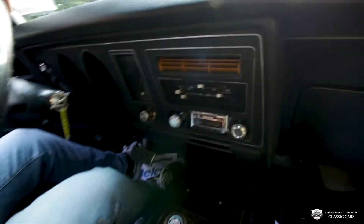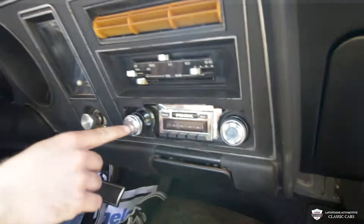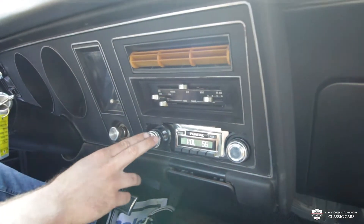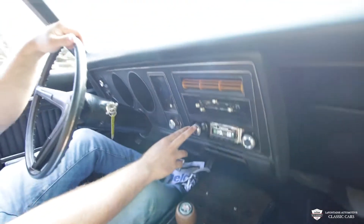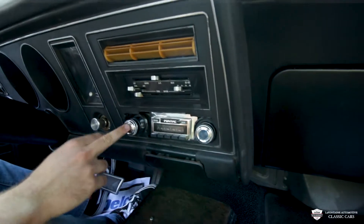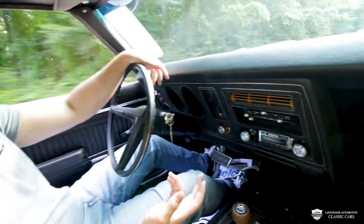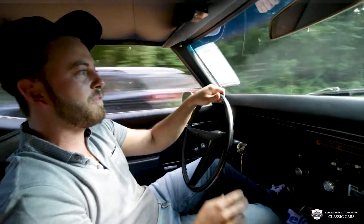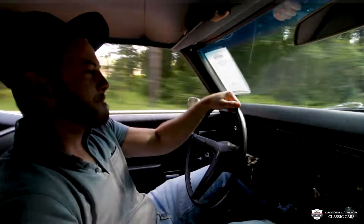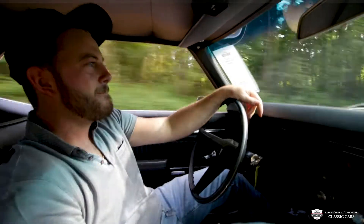I believe it to be some old school stuff, which is cool. We do have a newer radio in here, like I mentioned a moment ago. I'll settle down on my gas pedal here for a moment. I don't know how well you all can hear that with the radio and everything going, but it's a 455 — what do you expect?